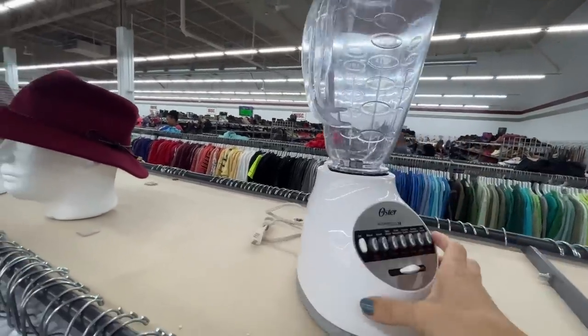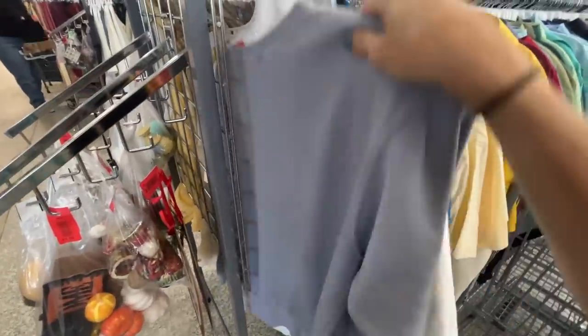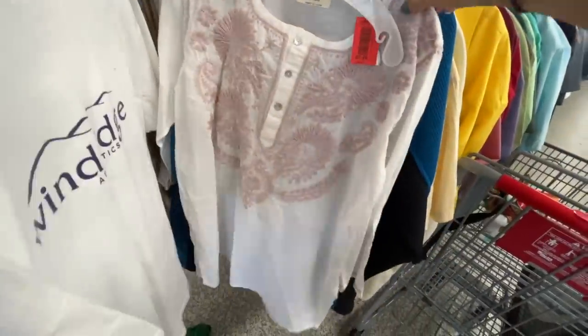I have to pass on this plastic blender — I'm sure I can get it cheaper from Kohl's, 25 bucks. I like to check the outsides of aisles, the end of aisles. Newport — shout out. New Hampshire. Woodridge, that's got to mean something. This is where people put items back since this thrift store doesn't have a dressing room.